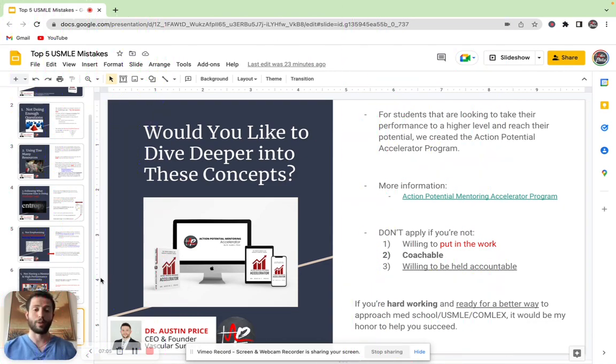We have the Action Potential Accelerator program that is for people that fit this criteria and want to reach the next level of their own performance. And so if you're hardworking and you're looking for a better way to get through med school, crush the USMLE, crush COMLEX, it would be my honor to help you succeed.